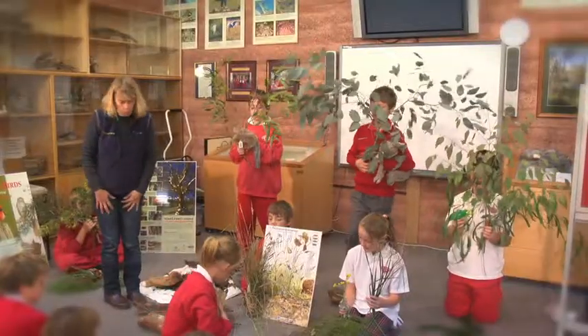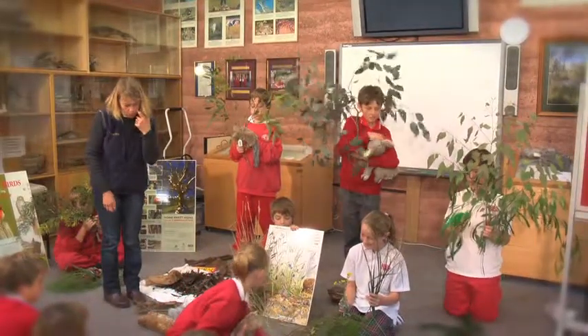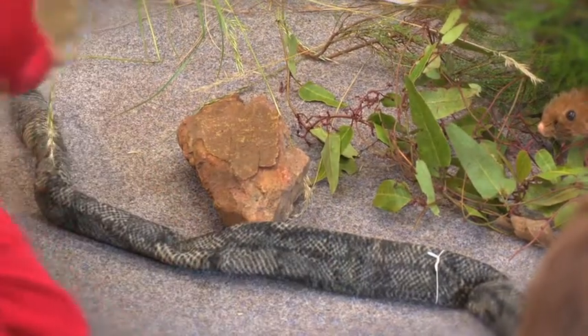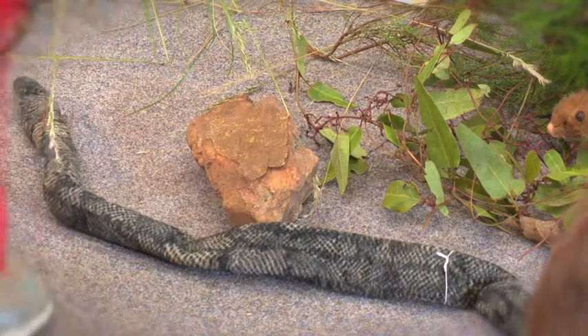Rocks are really important in the landscape — they're great basking places for reptiles, and they have nice cracks and crevices so reptiles can hide and look for the sorts of things that they like to eat.